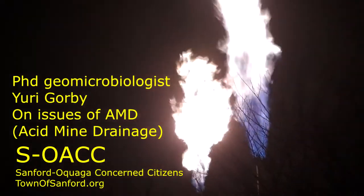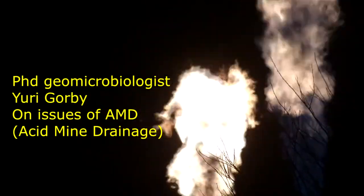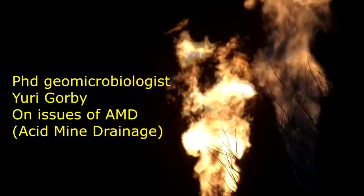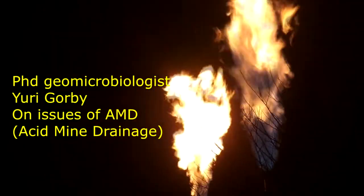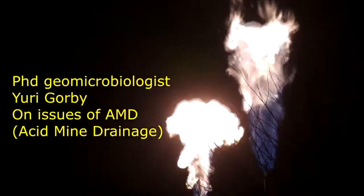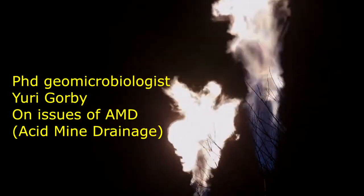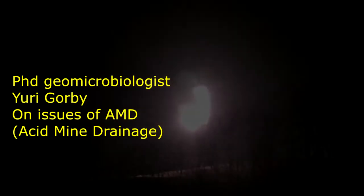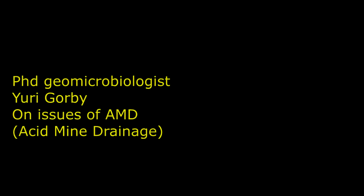Hi, this is Leland Snyder for Frack Times. If you look up Marcellus shale, you'll see that the Tioga bentonite bed is either in or just under the Marcellus shale. Also, shale, through other cited references, has very commonly microcrystalline pyrite in it right between the shale bed and what typically might be the sandstone above it. This ties in to Yuri Gorby, PhD, geomicrobiologist, testimony here. So let's hear what he has to say.